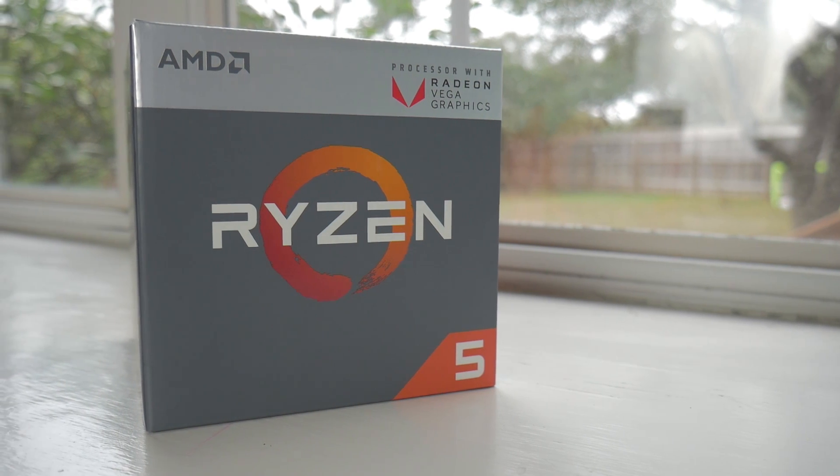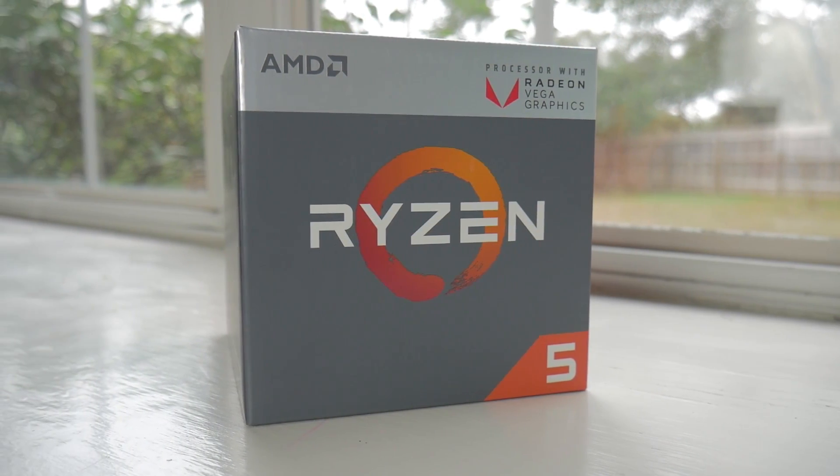What's up, guys? It's BlindRod with Syvotech once again, and after a long 10-hour live stream marathon, I'm back today with the results of all of the benchmarking we performed. We're going to rattle off a lot of numbers and go over all of the details for the Ryzen 5 2400G. Stick around.